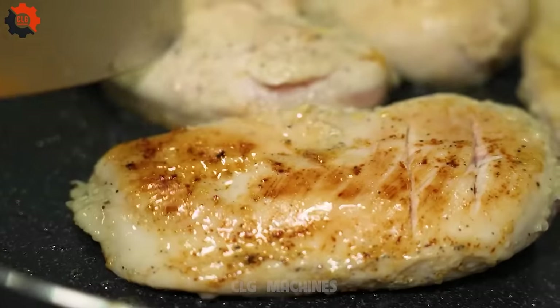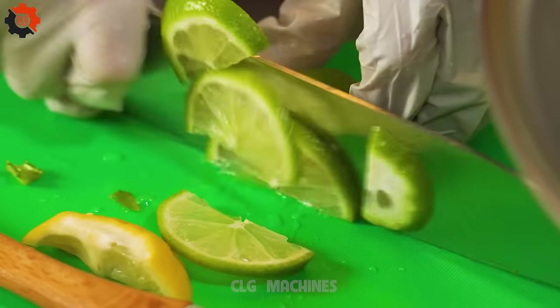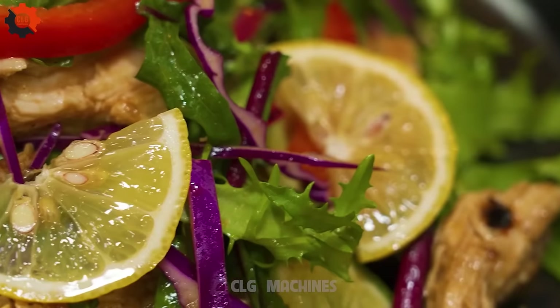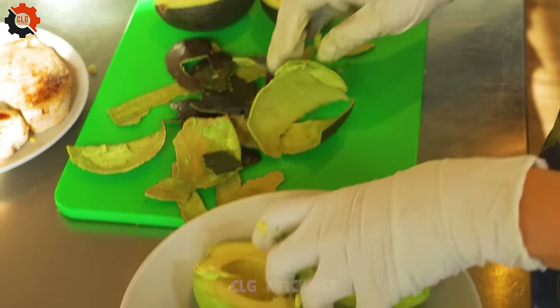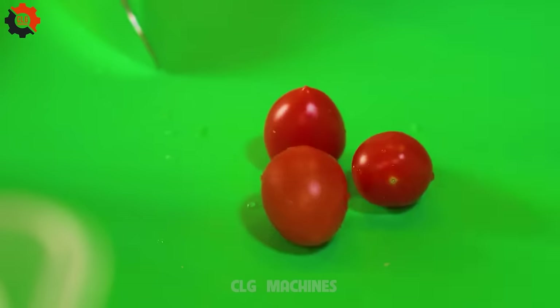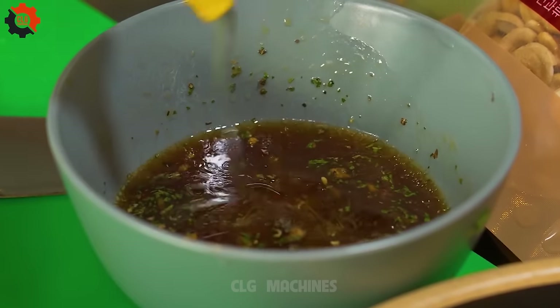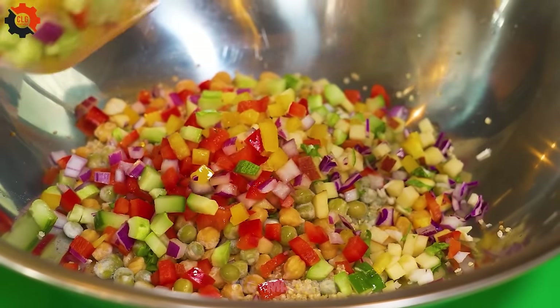Hey there, salad lovers! Are you ready to embark on a culinary journey that will tantalize your taste buds every single morning? Our vibrant Indonesian street food salad is here to steal the show. Picture a bustling street corner filled with the enticing aroma of spices and fresh produce — that's where our journey begins. Every morning, we handpick the finest, most colorful ingredients straight from the market: crisp lettuce, juicy tomatoes, crunchy cucumbers, and a medley of exotic herbs and spices, coming together to create a symphony of flavors that will leave you craving for more.